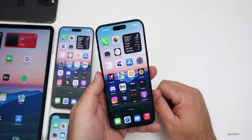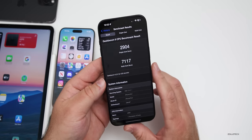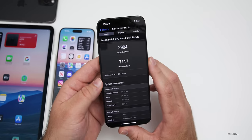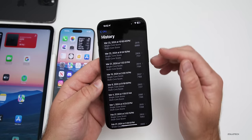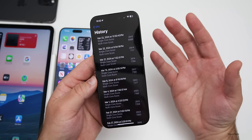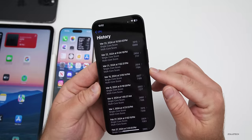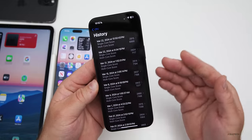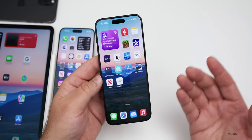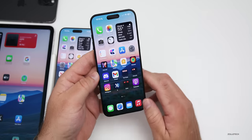As for benchmarks with Geekbench 6, I had 2,904 for single-core and 7,117 for multi-core. Running it again got slightly lower results, as the device heats up a bit after the first run. The scores are well within range for single-core and multi-core, and results can vary. After it's fully done optimizing over the next week or so, we'll probably see different results.